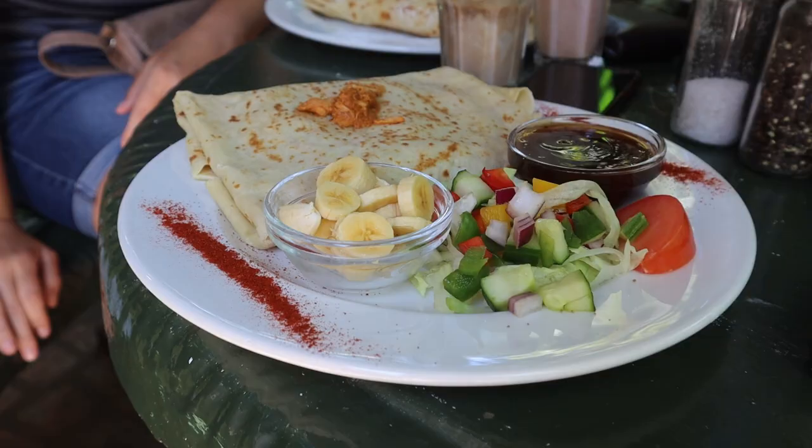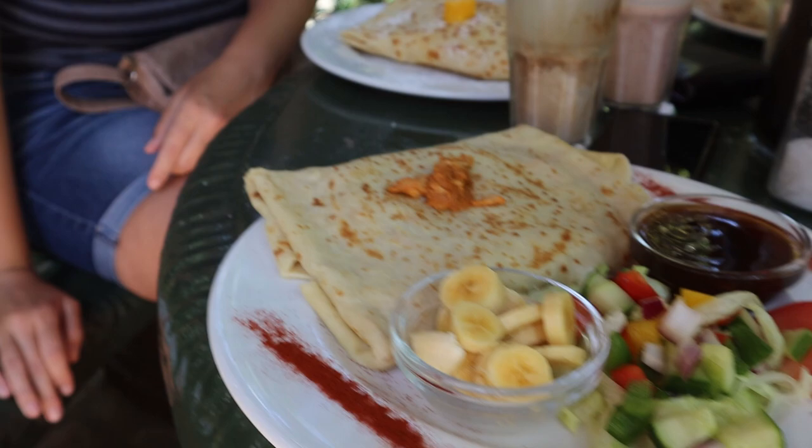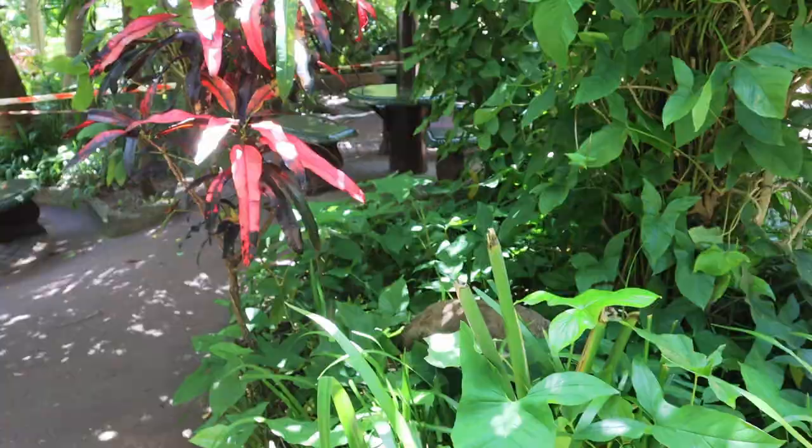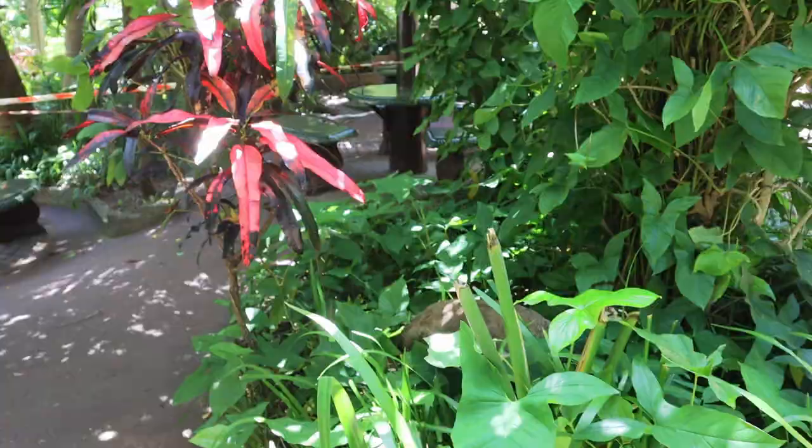Our pancakes just arrived. They look so delicious and they're quite big. Craig went with the chicken curry pancake. I have the mango and banana. Dave and Candy are doing halfsies — peppermint crisp and banana caramel. Our pancakes were so delicious. If we had to do it again, I think it would be a good idea to share a savory pancake and then share a sweet pancake so you have the best of both. But now it's time to go home — we had such a great time in Port Edward.